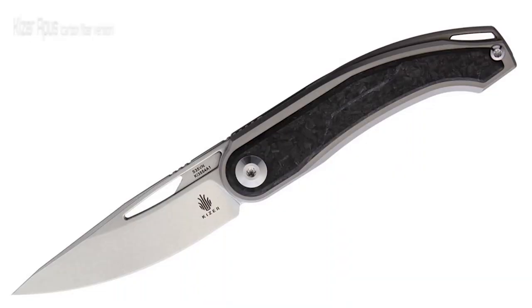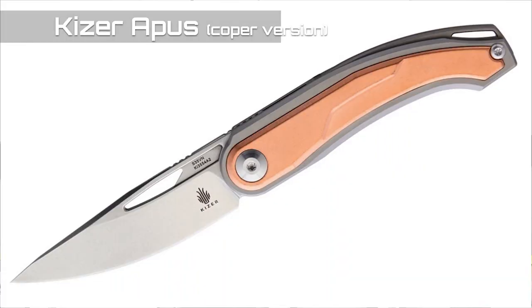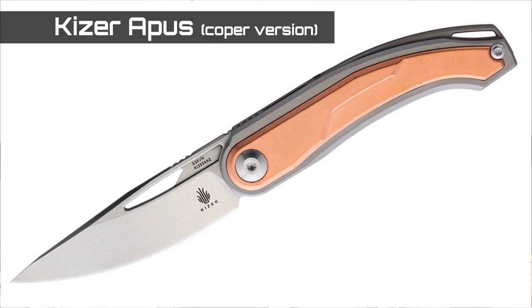The first good decision we made was to show you guys the new Kaiser — we debated on the name, going with 'Apus.' It's available in two versions: carbon fiber and copper, which is the one we have here.